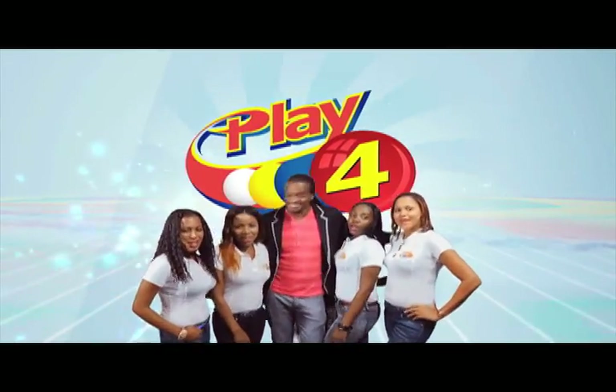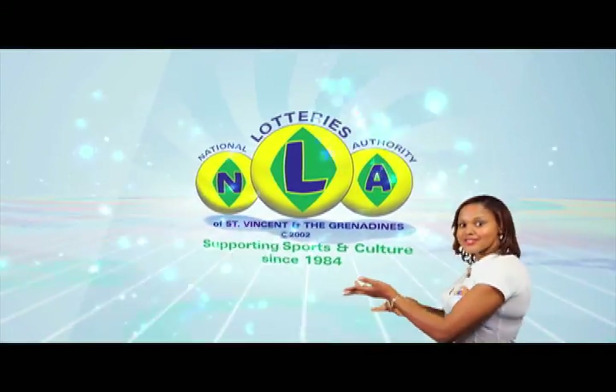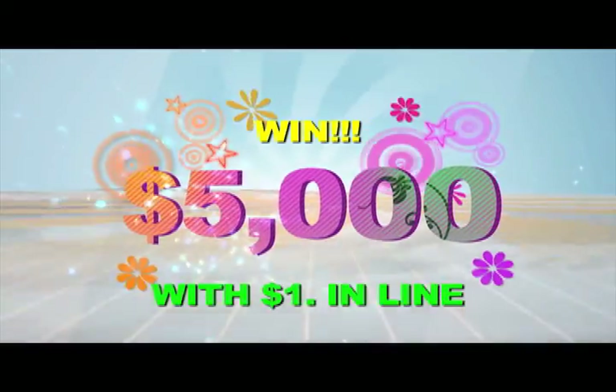Play 4 and win even more. National Lottery says more cash in store. 4 numbers from 0 to 9 — win 5 grand with 1 dollar in line.